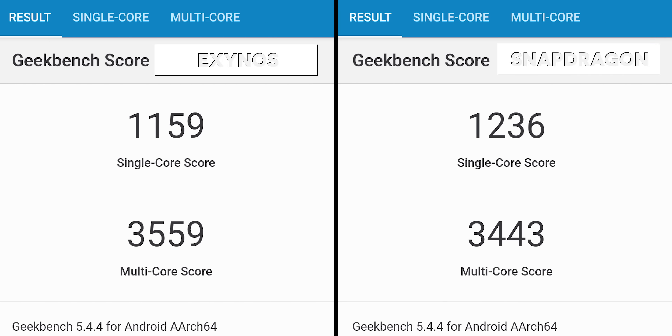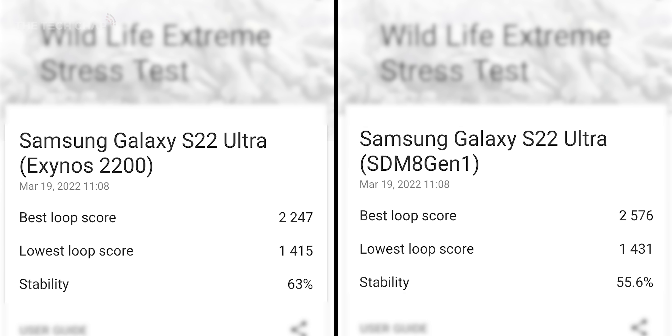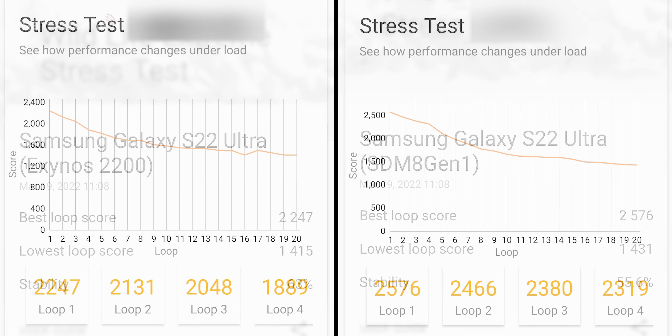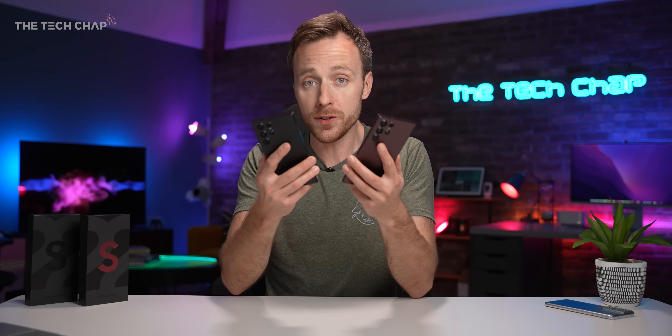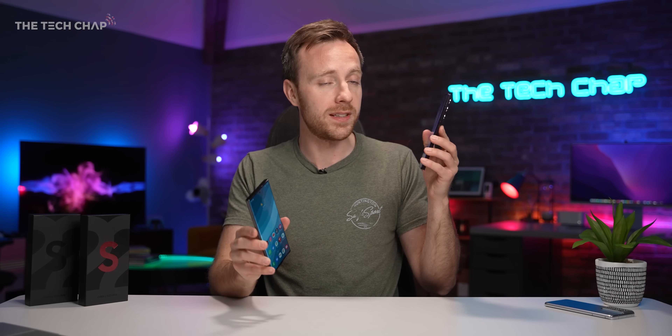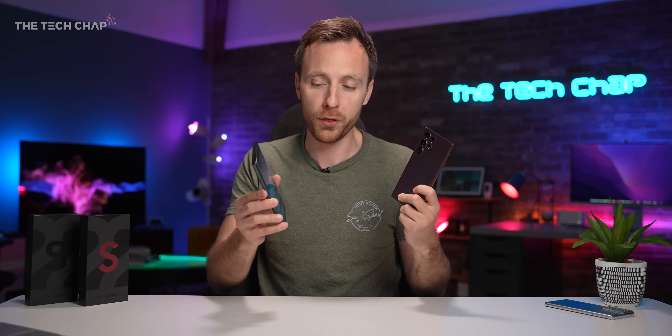In Geekbench 5, the Snapdragon is 6% faster in single-core but actually 3% slower in multi-core, so it's fairly even. In the 3DMark 20-minute Wildlife Extreme stress test, the Snapdragon has a solid 14% higher peak score, although they share similarly low scores, and the Exynos actually has a slightly higher stability score. So the CPUs are pretty similar, though there does seem to be a GPU boost on the Snapdragon, possibly at the cost of more throttling.